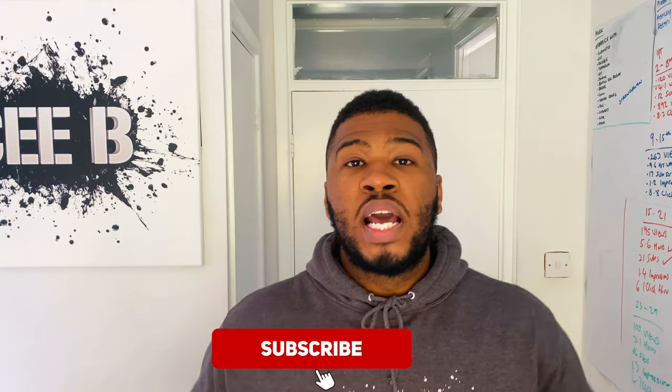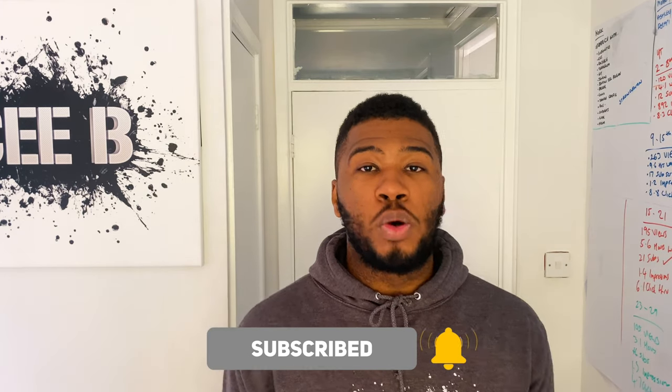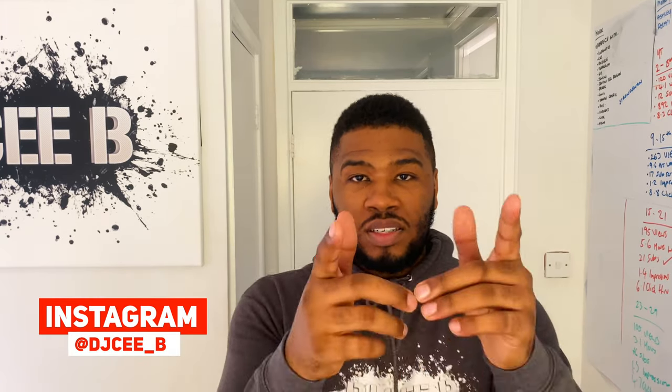That's the video. If you enjoyed it, please give it a thumbs up. Don't forget to subscribe to my channel if you're new, and don't forget to hit that bell notification to get notified every single time I post a video. I'm DJ CB and we're out.